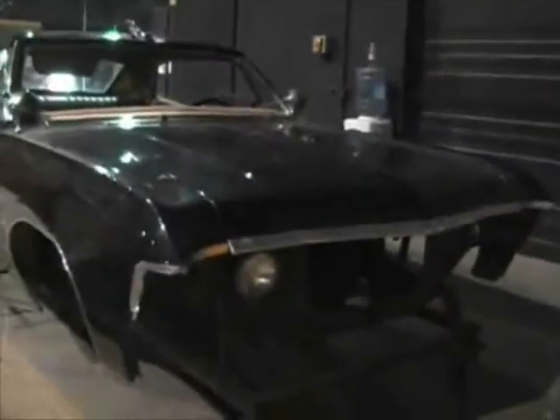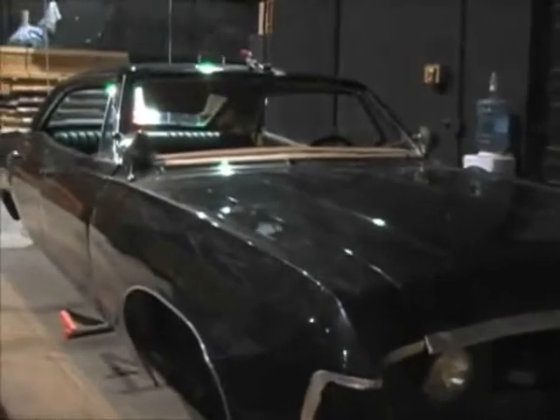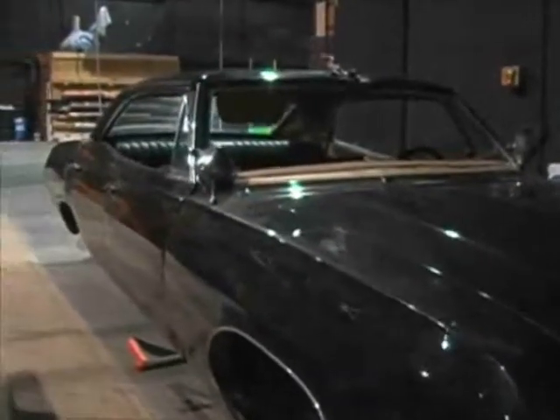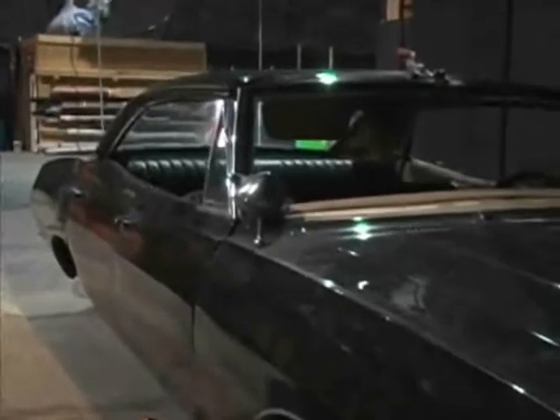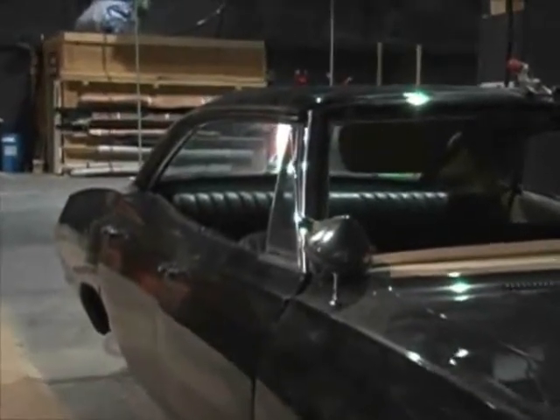This is Buddy TV writer John Kubitschek. During our recent Supernatural set visit, we toured the show's sound stages when I spied a tarp covering what had to be Dean's 1967 Chevy Impala. We pleaded with our guide, the fabulous Supernatural publicist Holly, to let us see it, and the result was a bit jarring.